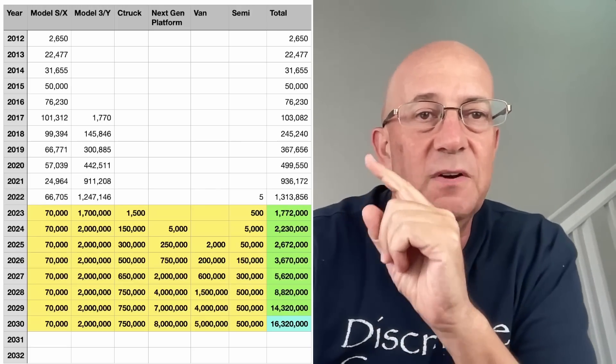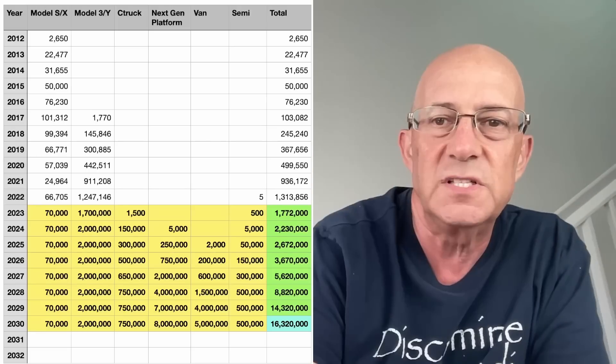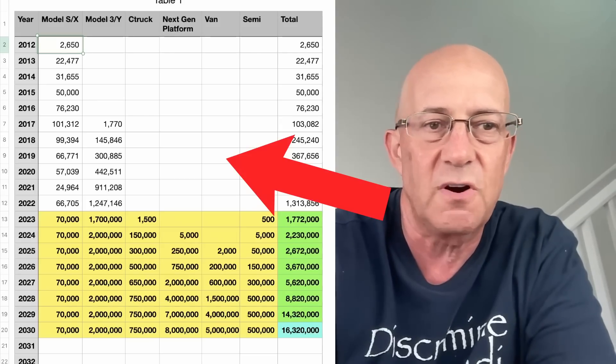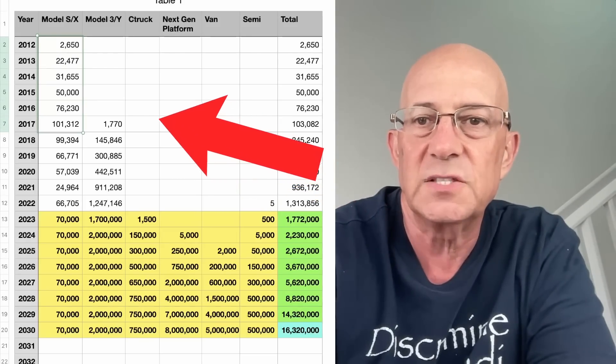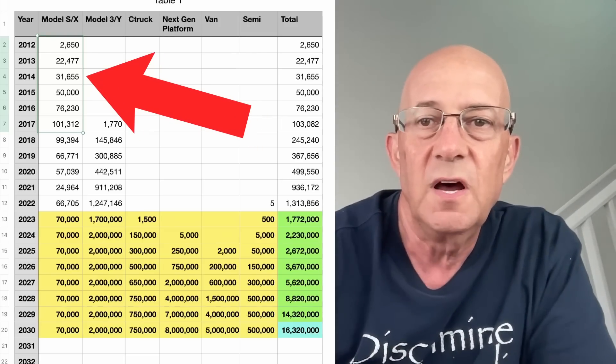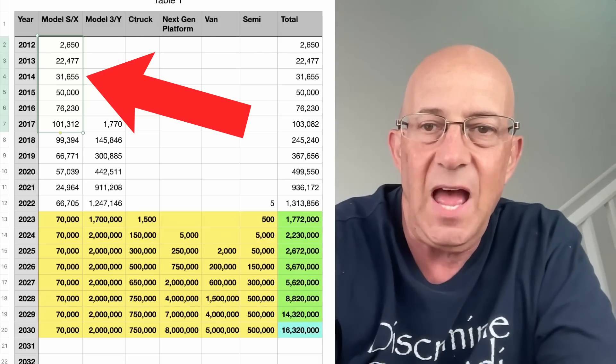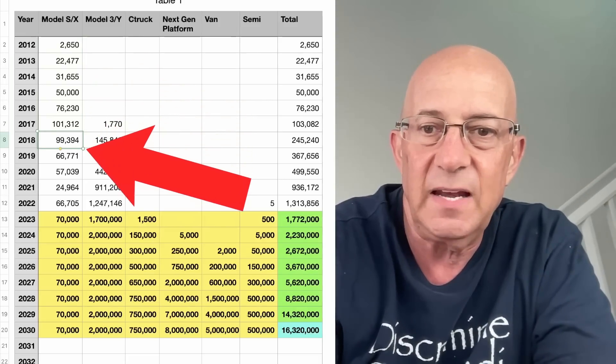What I want to dive into here is this spreadsheet. I had this idea about exponential growth. You can see right here the exponential growth started with Model S growing from almost nothing in 2012 up to 100,000 units in 2017. And then something happened with Model S — it flattened out.